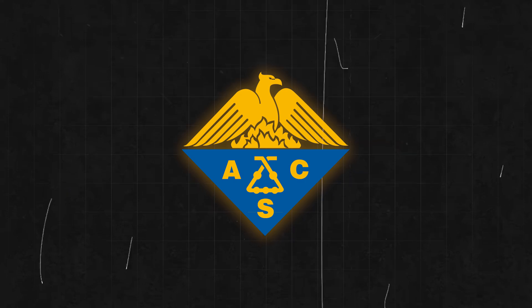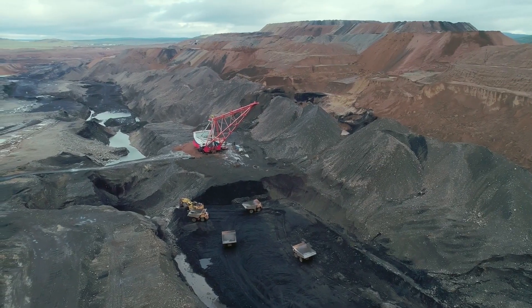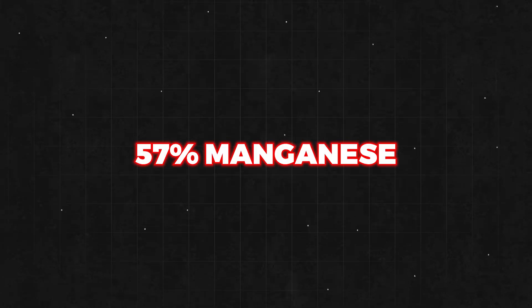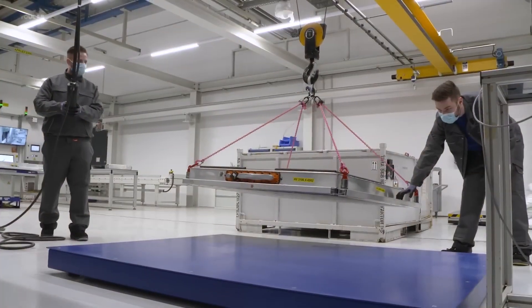According to a study by the American Chemical Society, retired electric vehicle batteries have the potential to significantly contribute to the global supply of critical materials. If conditions are optimized, it is estimated that these batteries could provide up to 60% of the world's cobalt, 53% of its lithium, 57% of manganese, and 53% of nickel by the year 2040. These figures underline the importance of developing effective recycling processes.